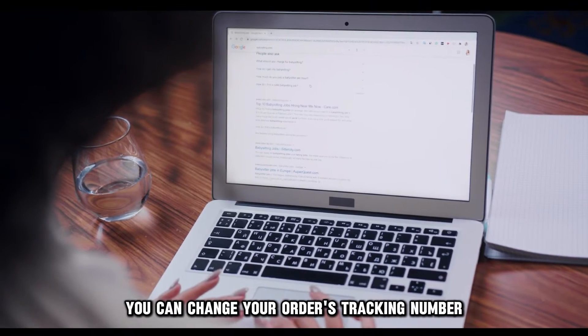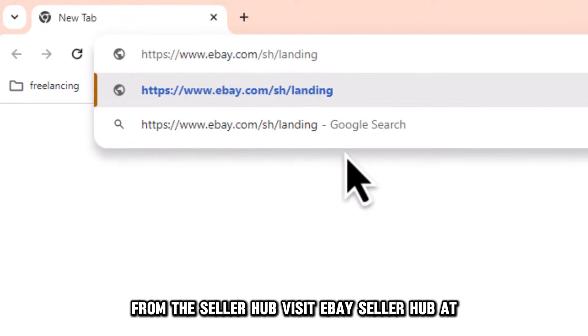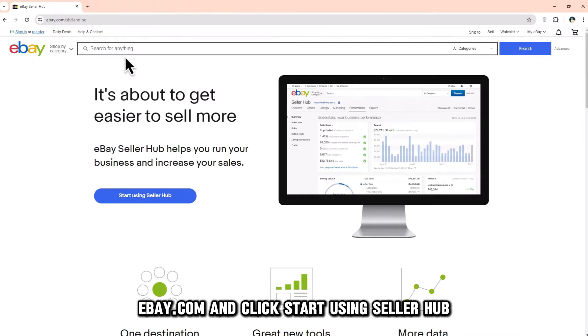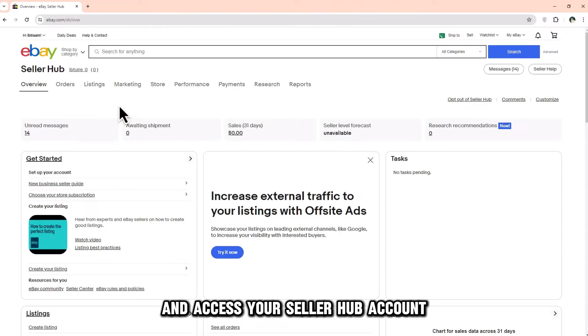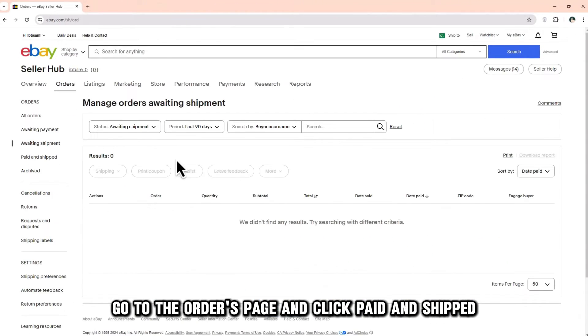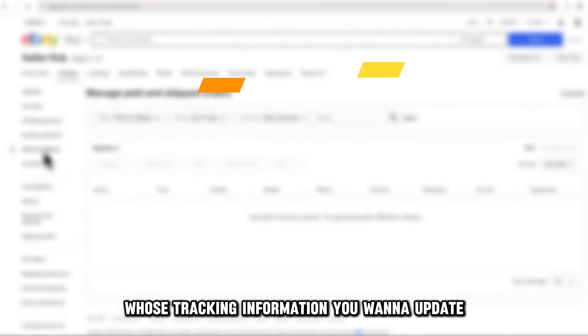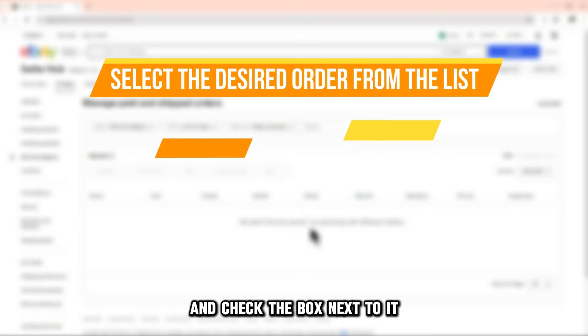You can change your order's tracking number from the Seller Hub. Visit eBay's Seller Hub at ebay.com and click Start Using Seller Hub. Use your credentials to log in and access your Seller Hub account. Go to the Orders page, click Paid and Shipped, then go to the order whose tracking information you want to update and check the box next to it.